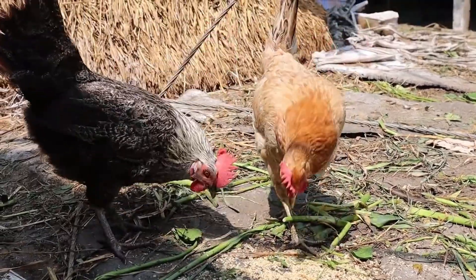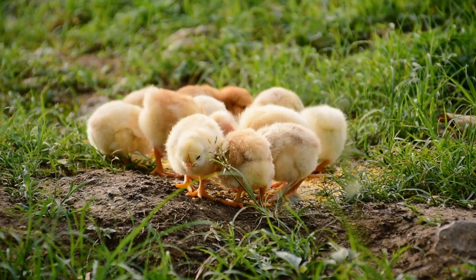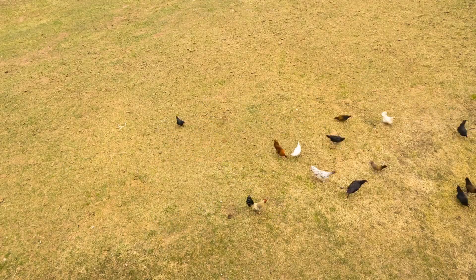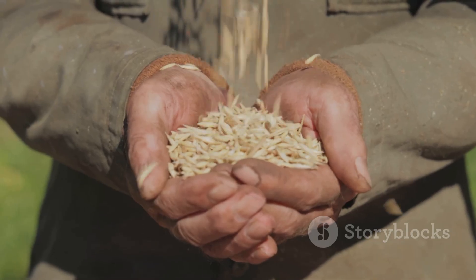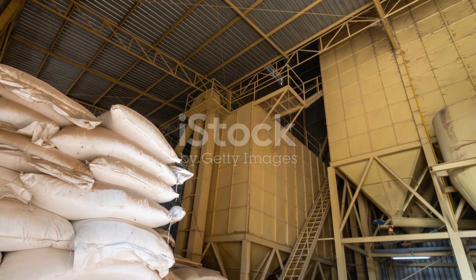Hi farmers. Do you ever feel like you're doing everything right with your broilers? Buying the best feed, cleaning their water daily, checking for heat stress — but they still won't gain weight fast enough? It's frustrating, I know. I've been there.